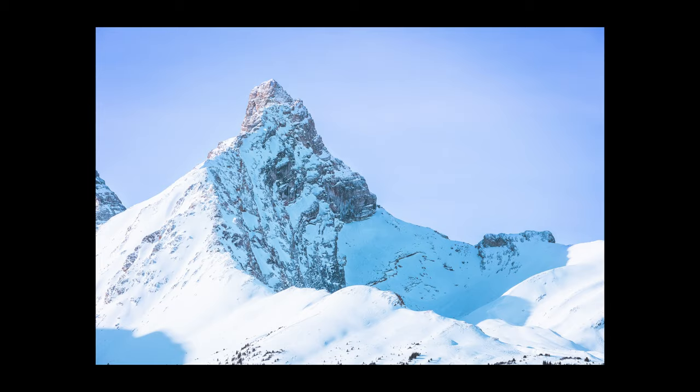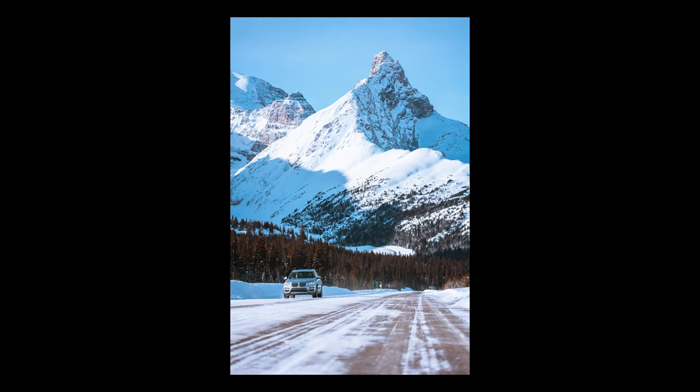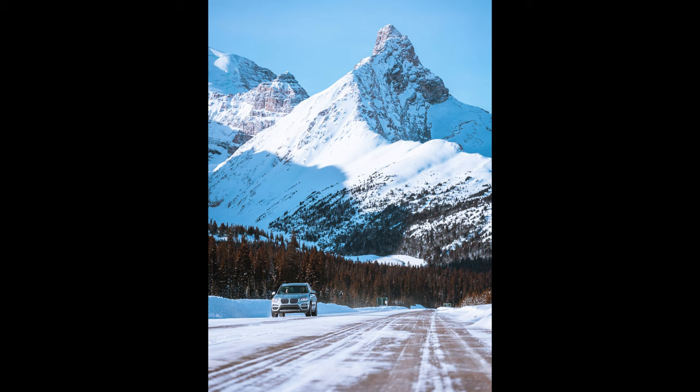Whilst on the parkway, I always pull over at the Parker Ridge parking lot — it's just the start of the trailhead. What I'm here for is Hilda Peak in the background, which is one of the most distinctive peaks on the parkway, and in winter or summer it makes for some great photos. Personally, I think in winter the Icefields Parkway is all about pulling over and getting those roadside shots and photographing the road itself. I find this location can always produce great results, whether it be in sunshine and blue skies or in the middle of a snowstorm.